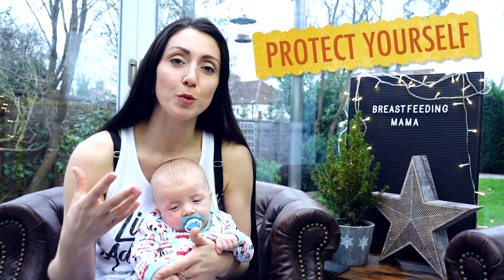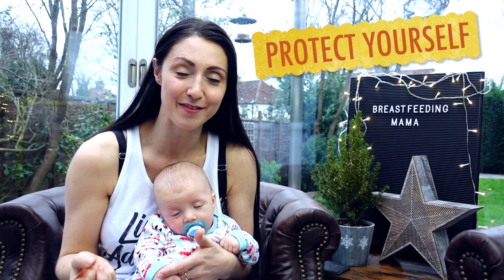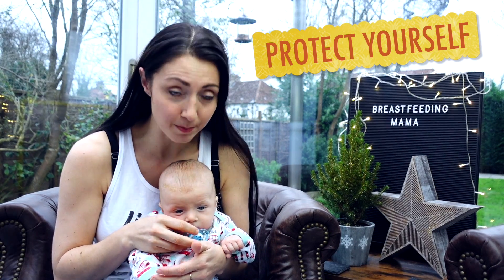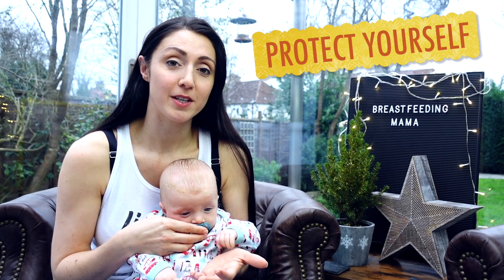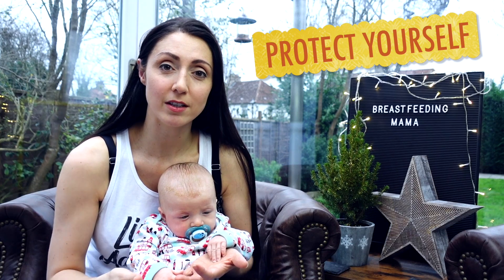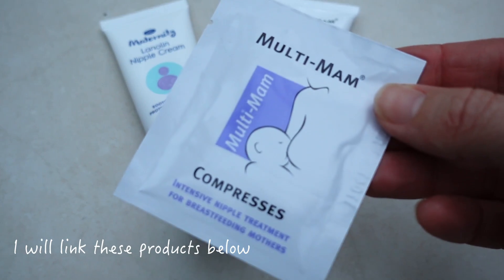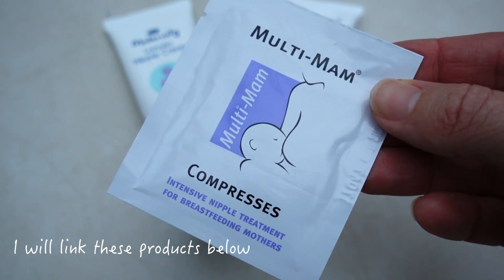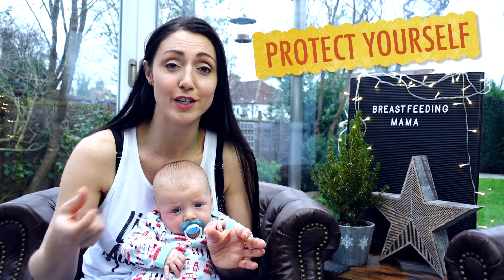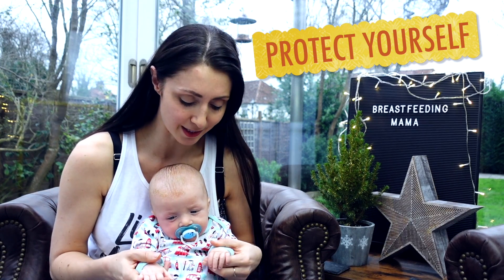The second thing is to prepare to protect yourself. Your nipples are very sensitive and they're going to take a good bashing from your baby's gums. I recommend getting some lanolin cream. There are also nipple shields, though we never used those, and we used special pads that go over your nipples to create a healing environment. I also had pads that went in the fridge to soothe your nipples after a particularly rough day's feeding.